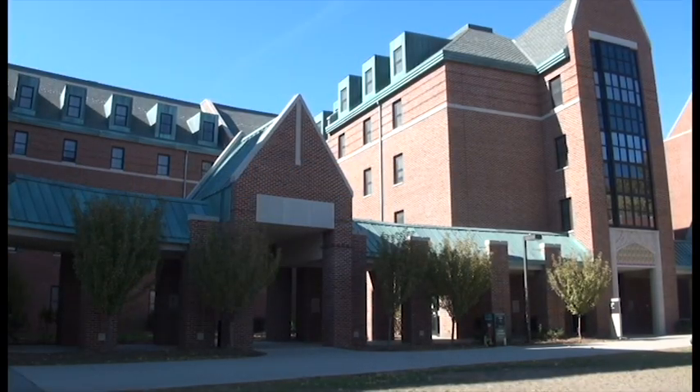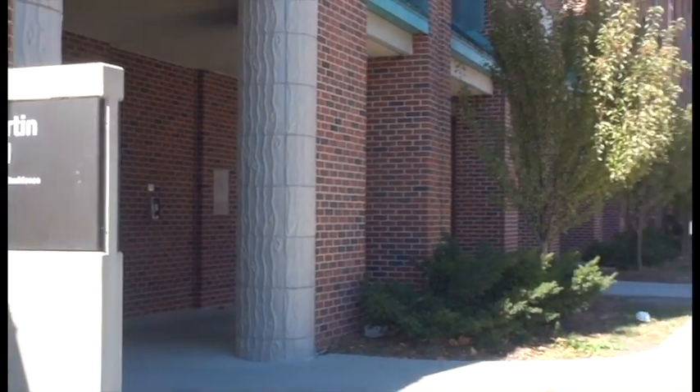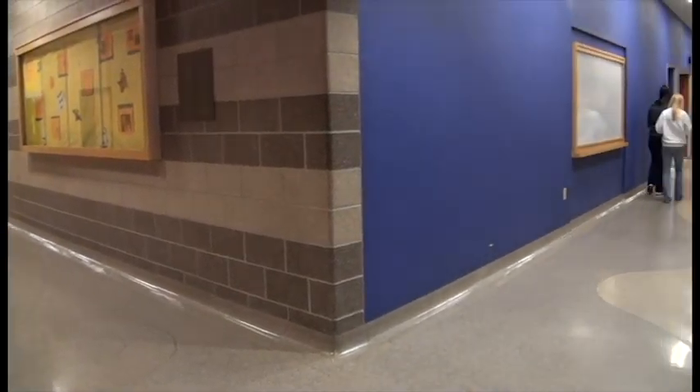Martin Hall is located on the west side of campus next to Eaton, Friley, and Helzer Halls, and right across from the Union Drive Dining Center and the newly renovated State Gym. Built in 2004,